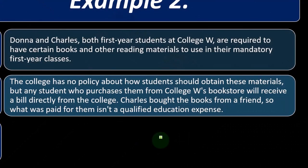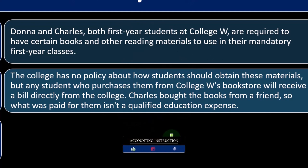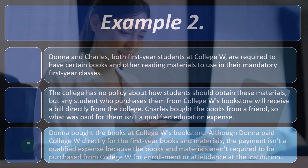You need the books in order to take the classes because those are the required materials, but the college doesn't mandate where you buy them. They offer them at the bookstore, but Charles bought them from a friend, so they won't be includable as expenses to calculate the credit. In the American Opportunity Credit situation, they may have been an includable item.